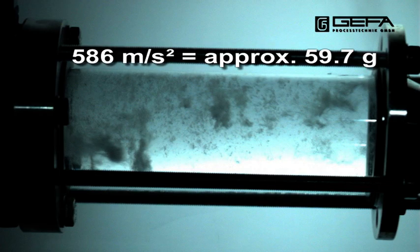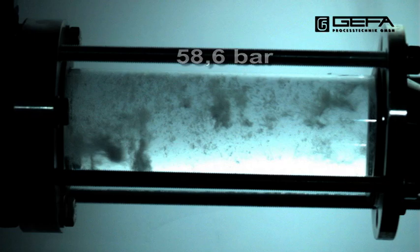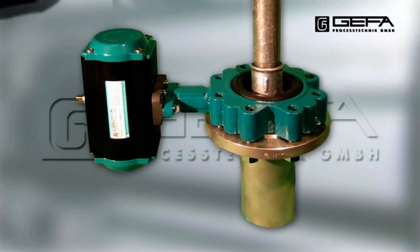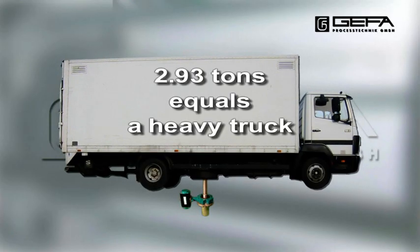During the deceleration there is a force of 29,300 newton on a surface of 50 square centimeters. This is a pressure of 58.6 bar. The actual load on the disc is as high as if a heavy truck weighing 3 tons would rest on it.